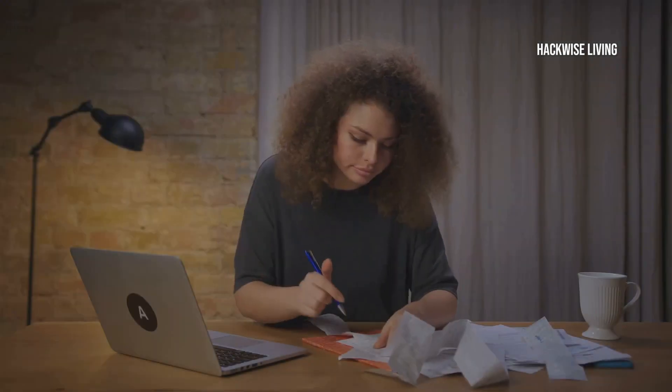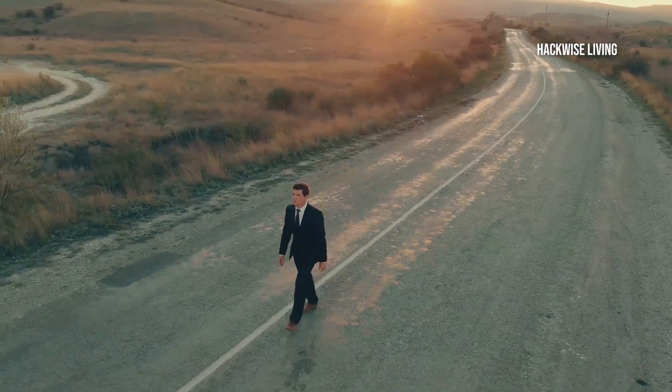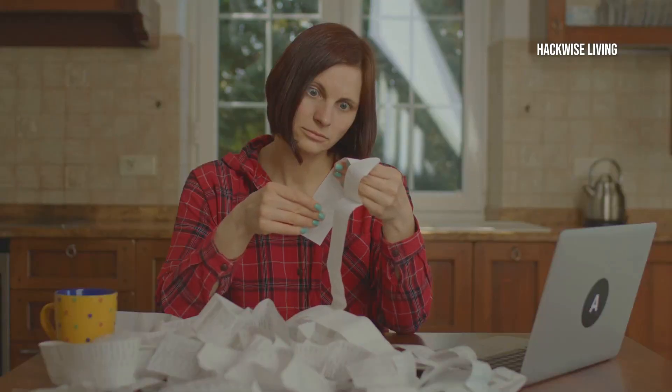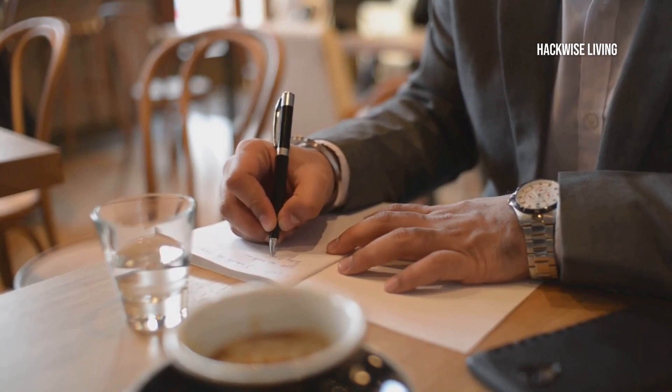First, what exactly is a budget? Think of a budget as your personal financial roadmap. Without it, you're just wandering through your financial life, hoping you end up somewhere good. And trust me, hope is not a strategy. You need a plan.